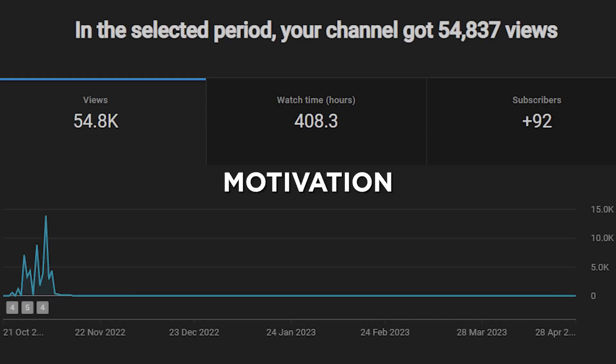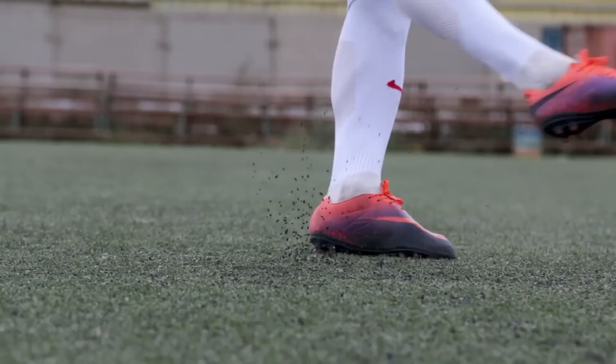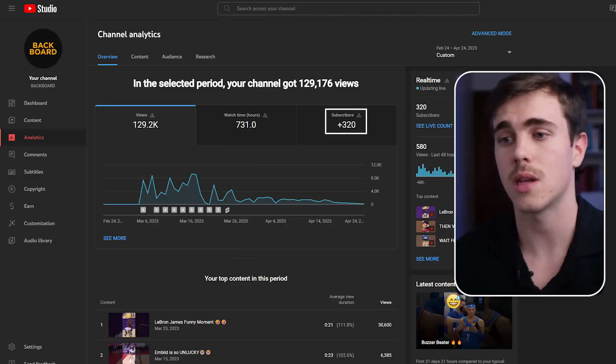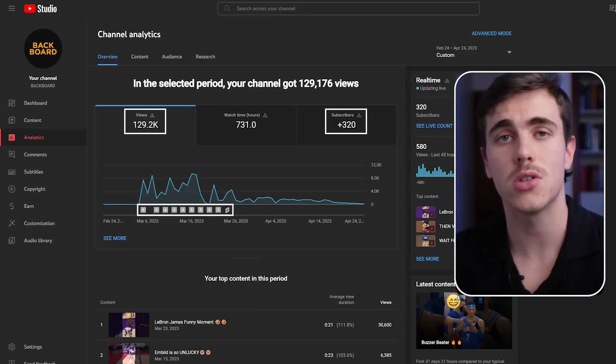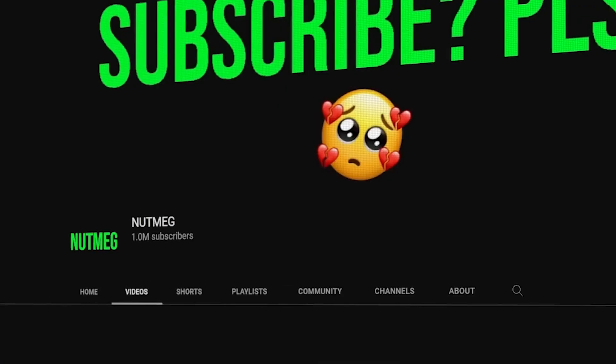Principle 1: Make sure you're interested in your channel topic, otherwise you'll lose motivation and give up. I've created three YouTube Shorts channels and only continued to post on the Nutmeg channel because I'm interested in the topic, which is football. One channel I gave up on was focused on basketball — I gained 300 subscribers and reached over 120,000 views after just 19 days, but I couldn't bear to create content around a topic I didn't care for. So learn from my mistakes and pick a channel topic you're actually interested in.